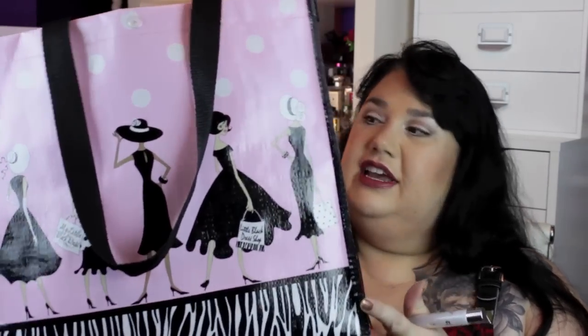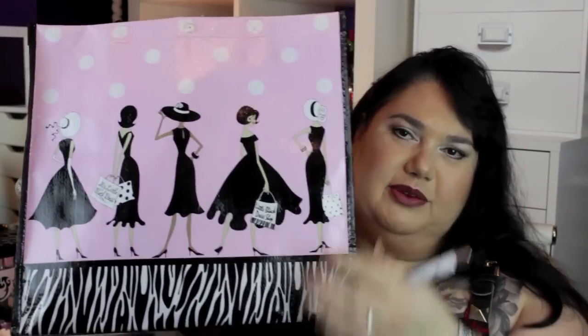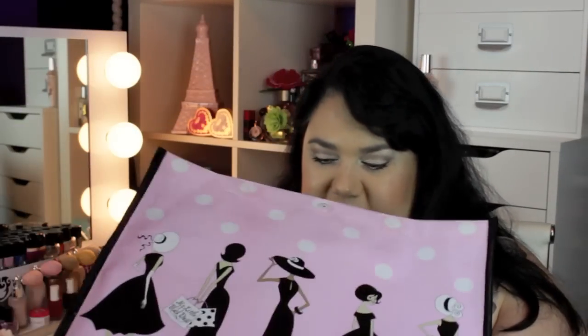Anyway, that's it, that's the end of my empties. I've always kept my empties in this gorgeous bag here — it's pink with cute ladies and zebra print — but I think this might have been the last empties in this bag because it got pretty dirty. Alright, thanks for watching and I'll see you in the next one, bye!